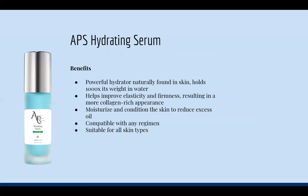Next is our APS Hydrating Serum — our hyaluronic acid serum. It's a powerful hydrator naturally found in skin that holds a thousand times its weight in water. It helps improve elasticity and firmness, resulting in a more collagen-rich appearance, moisturizes and conditions the skin to reduce excess oil, is compatible with any skincare regimen, and is suitable for all skin types. We're going to get into the benefits of hyaluronic acid as well.